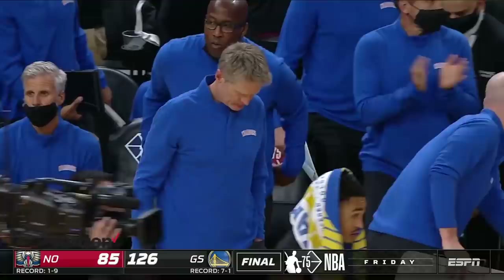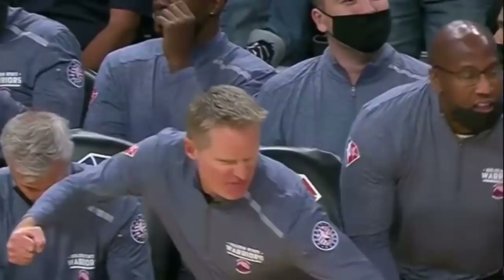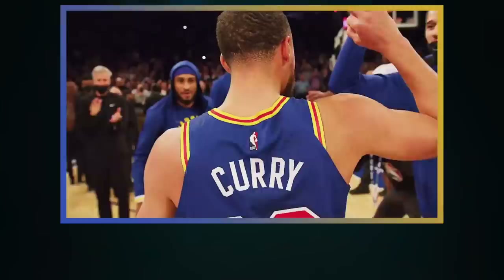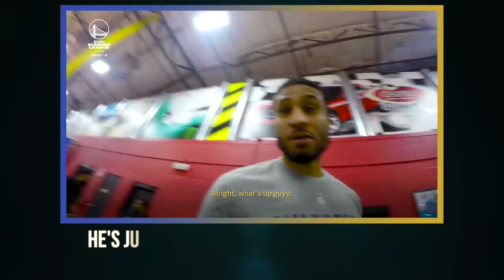Steve Kerr once again pointed out GP2's value to the team in a press conference, and he also talked about what makes him a great teammate, whether he's on the court or off it. "He's just a great weapon to have, defensively especially, but he's also hitting his threes this year. He has worked hard on his shot — dynamic defensively, ready every single night, always cheering everybody on. He's a guy you can play 20 minutes or zero, and he's still got the same energy, the same life. He's just a great guy to have on the team, a great teammate."